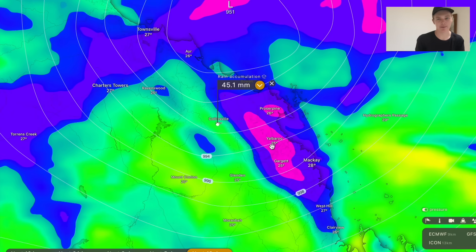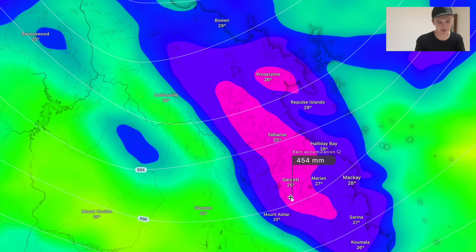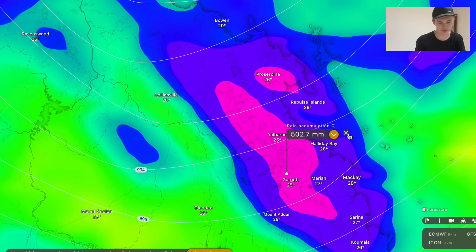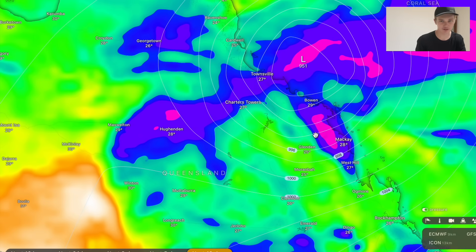On the inflow bands of the system, when you're getting those shower bands moving through, that's when you're going to see the really high one to two hourly totals of up to 100 or 150 millimetres in one spot. As these stream into the coastline, you're talking about some very high rainfall accumulations around Yalbaroo, outside of Proserpine, where you could be seeing one or two spots pick up up to 700 millimetres along these coastal ranges outside of Mackay and Proserpine. Very extreme rainfall totals there.